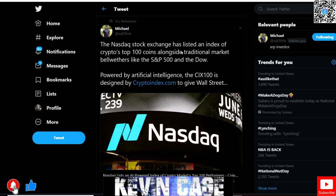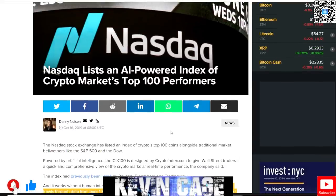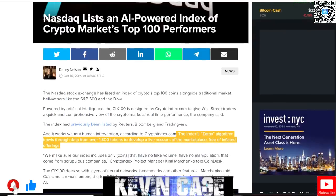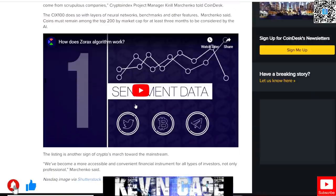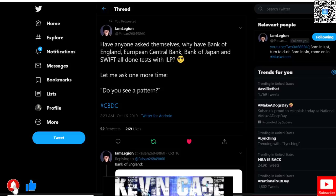The NASDAQ stock exchange has listed an index of crypto's top 100 coins alongside traditional market bellwethers like the S&P 500 and the Dow. Powered by artificial intelligence, the CIX 100 is designed by Crypto Index to give Wall Street exposure. It utilizes the XORAX algorithm, going through data on the top 1,800 tokens and developing a live account of the marketplace free of inflated offerings. NASDAQ is smaller than the New York Stock Exchange, but this is just the beginning.